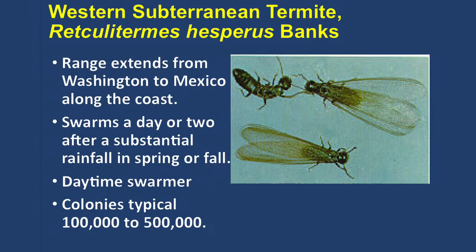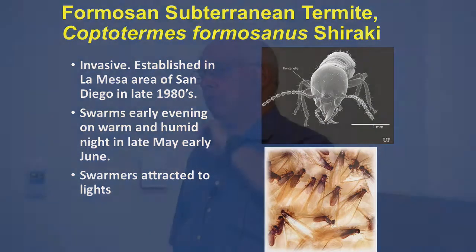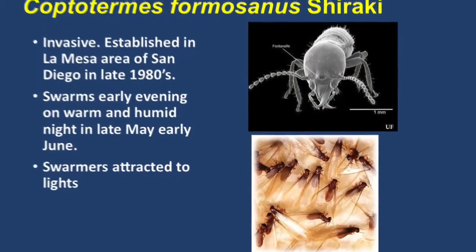The Formosan subterranean termite is an invasive species that got established in the late 1980s over in La Mesa. We baited out one or two colonies, but they swarmed for many years. This one is quite distinct — if people tell you they see termites swarming in the last few days of May, around May 25th–26th, all in that one-week period, and it's an evening where it's been a warm, balmy afternoon with the wind dying off, those are Formosan termites. They're attracted to lights — here you can see a sticky card hung on a porch light to document how far they flew.